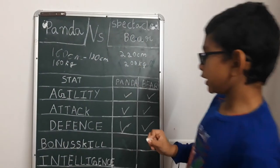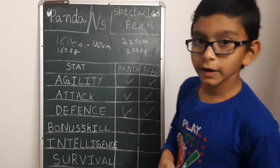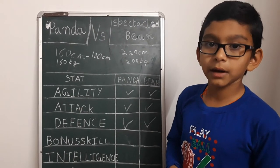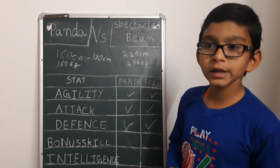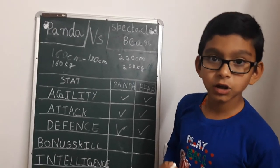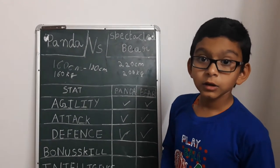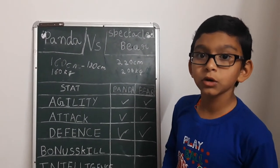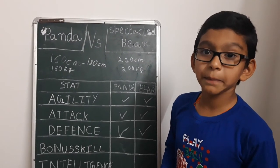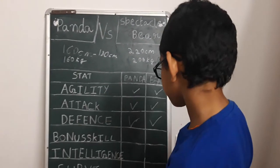Let's look at their intelligence stats. Both are highly intelligent. Pandas can come out of cages without anyone knowing. They also know that crops will take a long time to ripen, so they need to be patient and not panic.